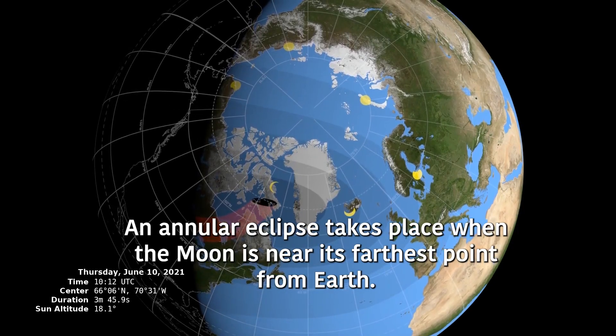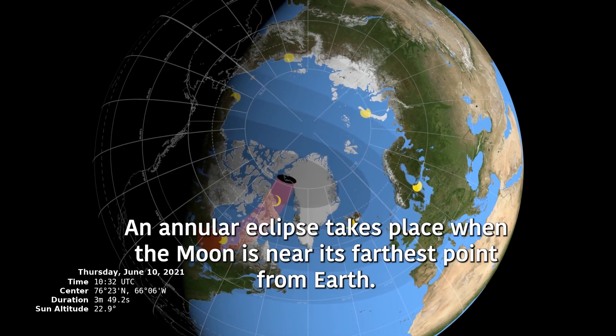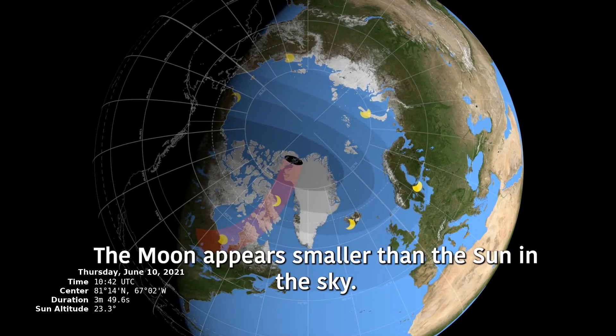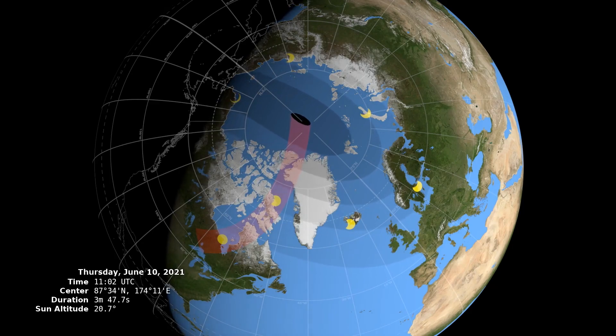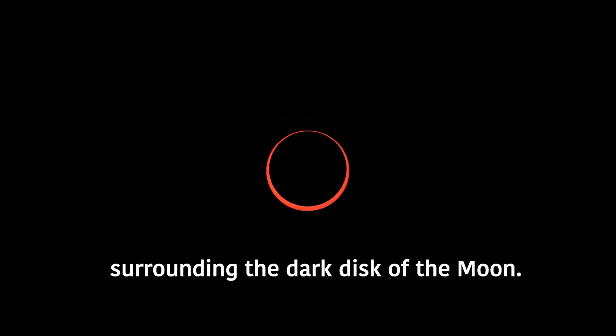An annular eclipse takes place when the Moon is near its farthest point from Earth. The Moon appears smaller than the Sun in the sky. As the two align, the Sun appears as a ring of fire surrounding the dark disk of the Moon.